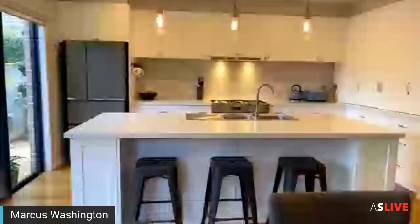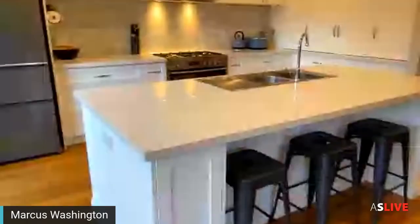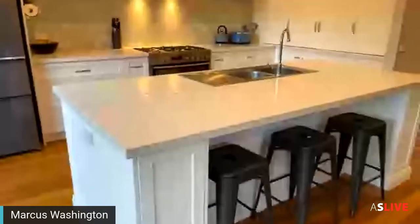This home definitely ticks all the boxes — plenty of windows, natural sunlight, and the kitchen is definitely a wow factor. A lot of people will be impressed. That's it guys — beautiful home, number nine Hopkins Pass. If you've got any questions please give me a call. Look forward to seeing you at the next inspection — have a fantastic day!